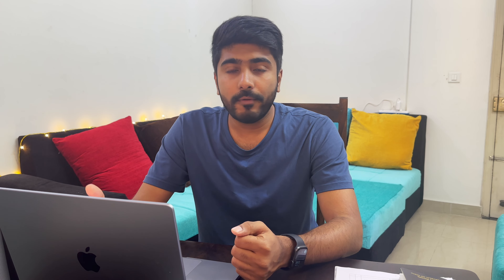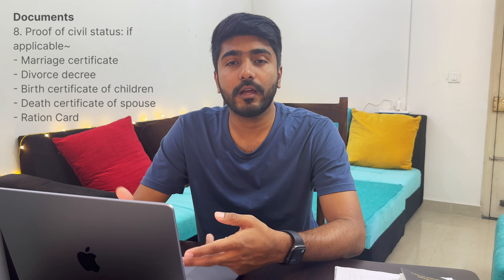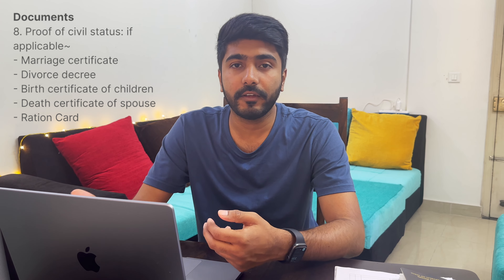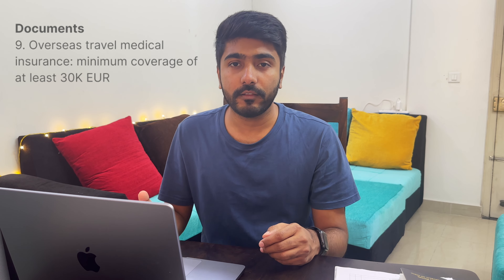If you are in business, you need your last 3 months' bank statement and ITR, along with your GST registration and company registration certificate. If you are retired and receiving a pension, you need the last 3 months' pension statement, plus any additional income proof such as rental income. If you are unemployed, you only need the last 3 months' bank statement. The next document is proof of civil status — if you are married, submit your marriage certificate.